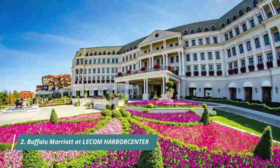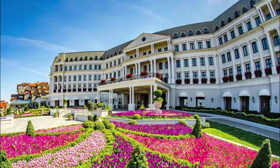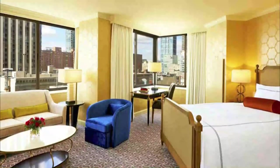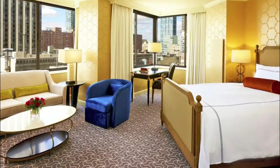Number 2: Buffalo Marriott at Lecom Harbor Center. High performance-price ratio, beautiful environment, convenient parking — the parking building is connected to the hotel. Next door is the ice hockey rink. This is the first choice if you are visiting the NHL. Of course, traveling here is also a good choice.